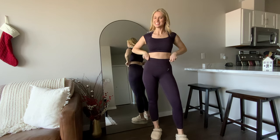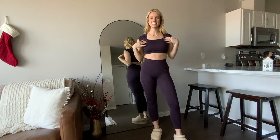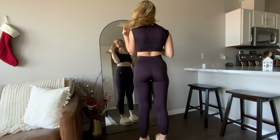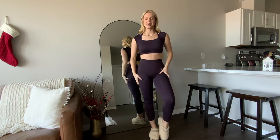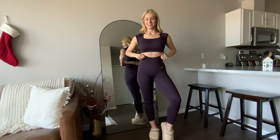Here's what the Gymshark plum set looks like on — front and back. I love this top; I don't wear a sports bra with it, which I also love. The whole Adapt line is super comfortable and I'm just really excited to wear this one.